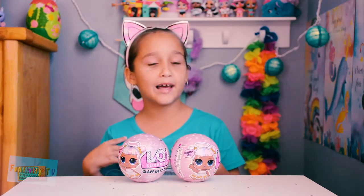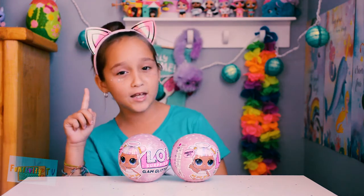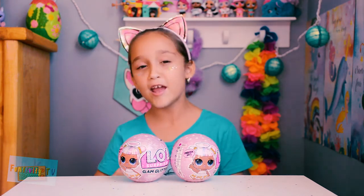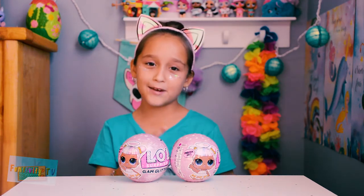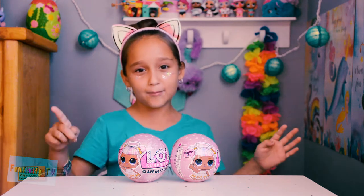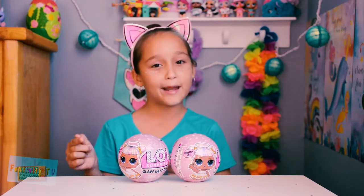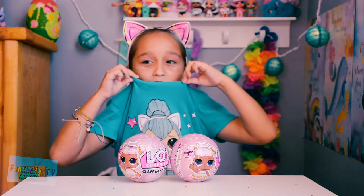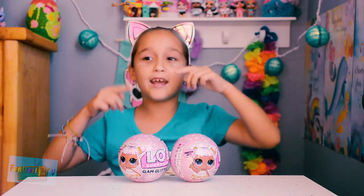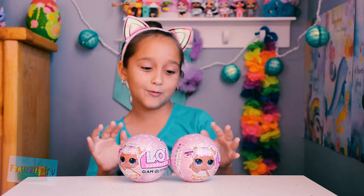Hey guys, I'm Gabriella and this is Gap Cam. Before we begin this video, make sure to subscribe to my family's channel, Funtivity TV. Today we are opening LOL Glam Glitter. I'm dressed up as Kitty Queen, which is part of the Glam Glitter Crew, so hopefully we get Kitty Queen. I'm wearing a Kitty Queen shirt, Kitty Queen ears, and I have some glitter on my face. Let's get on with the video.